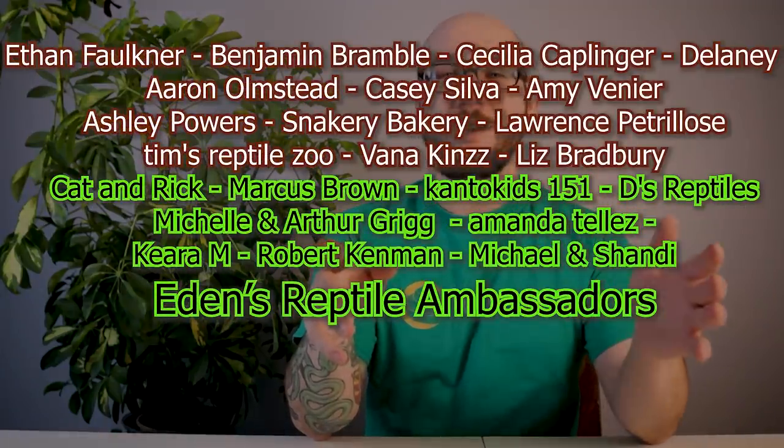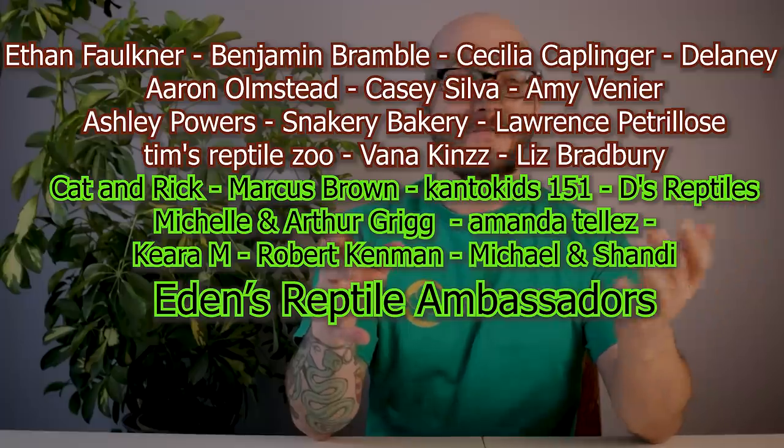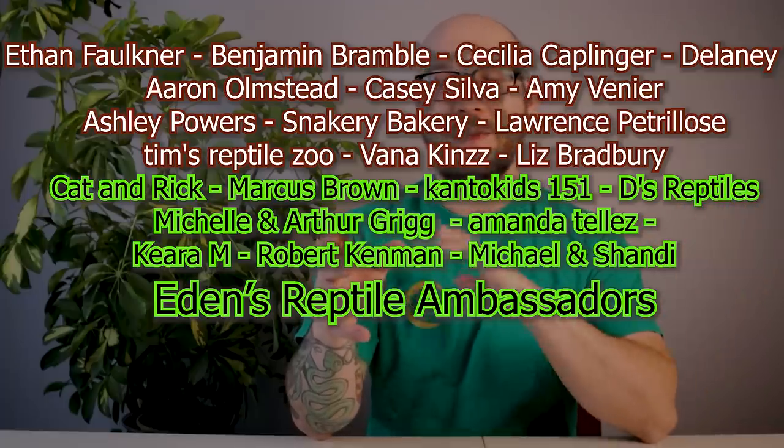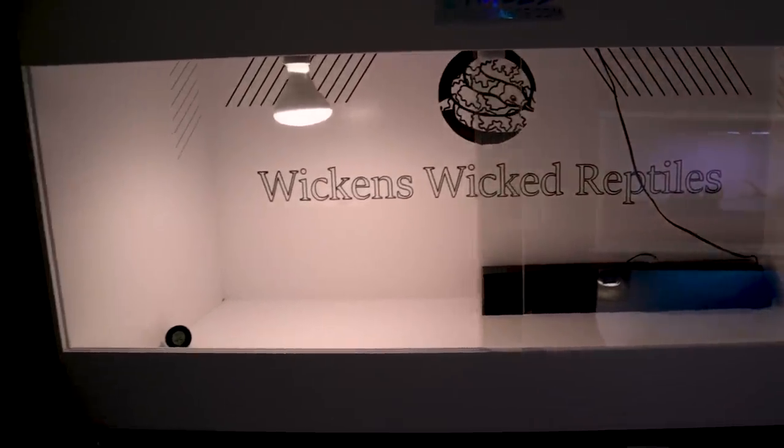Thank you guys so much to the Patreon supporters — you guys already knew about this animal. Extra stuff and early videos go up there first, for as little as a dollar a month. A big thanks to our friends at Cages — that's who I'm going to get the enclosure from when this guy is ready for his full-time setup. These are the best-built enclosures you can buy, period. Use the link below with code WWR and you'll get free door handles at checkout, free shipping throughout the entire United States, and you get your stuff fast, unlike the competition. Hit subscribe — see you on Thursday.